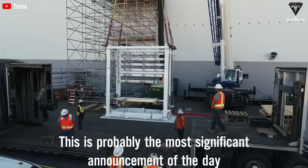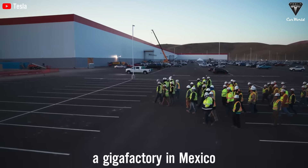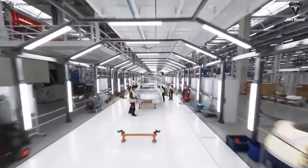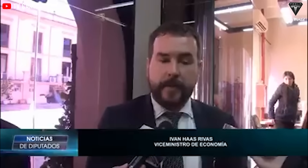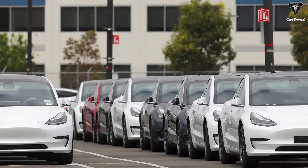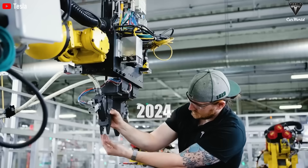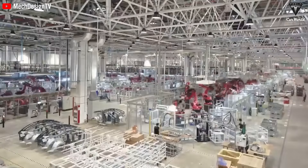Tesla announced it will be building a Gigafactory in Mexico. Tesla is taking steps to better understand the global economy before fully committing to Gigafactory Mexico — while the location was announced on Investment Day in early 2023, construction has yet to officially commence. The Minister of Economic Development Ivan Rivas assured that the company will come to Nuevo León and has all the required federal and state permits. Tesla has also provided all of its needs to start building the plant by early 2024.